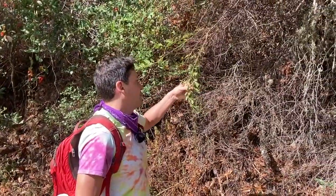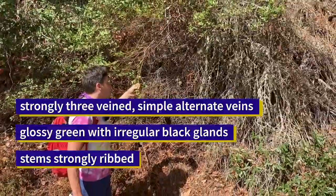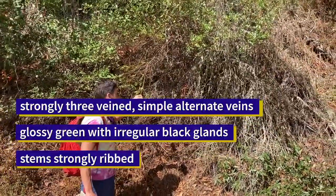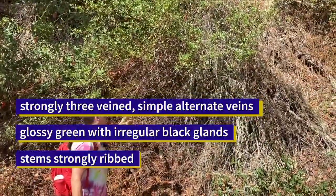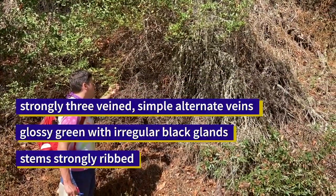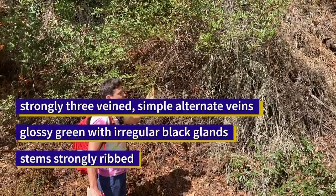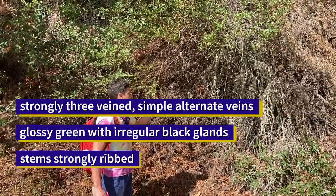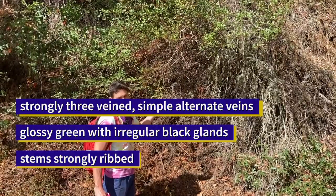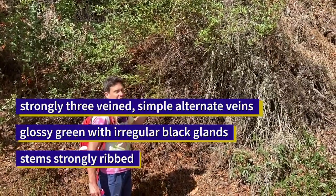To sum up: Ceanothus thyrsiflorus has simple alternate leaves that are strongly three-veined. They're kind of glossy green and have irregular serrations on the margins with little black dots often. And they have ribbed stems — ridges on the stems — so they are not cylindrical in cross-section, like its close relative Ceanothus oliganthus.